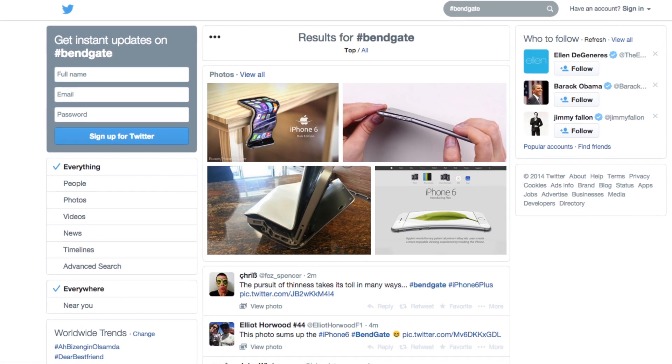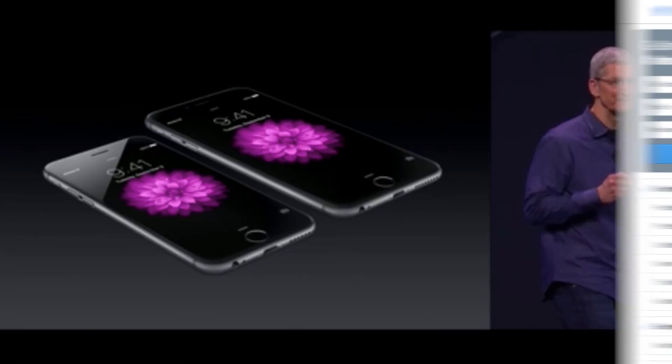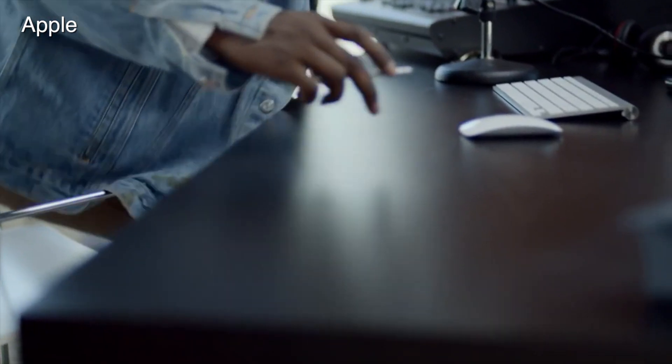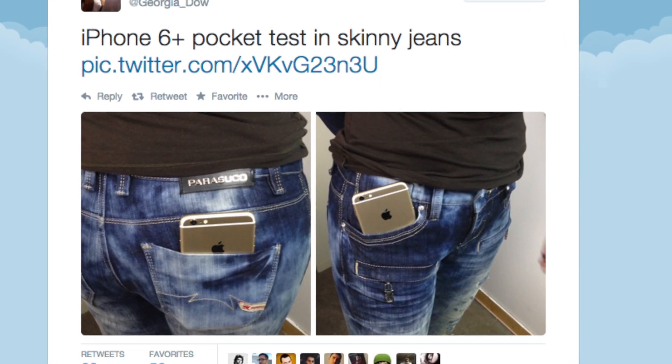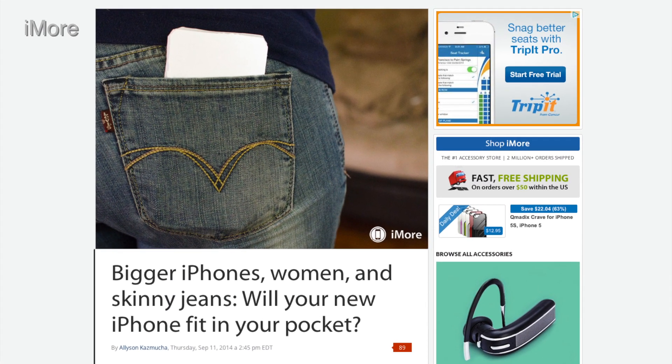Now, in the barrage of images hitting Twitter — see the hashtag BendGate — I also noticed on the day that the iPhone 6 Plus launched, a few women were posting photos of the very large iPhone jutting out of their skinny jeans pockets, with tweets noting that the gigantic phone simply doesn't fit in pockets. Maybe that should have been the first tip-off that these phones aren't pocket-proof.